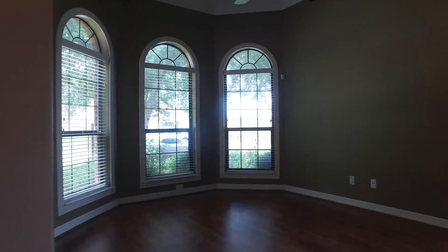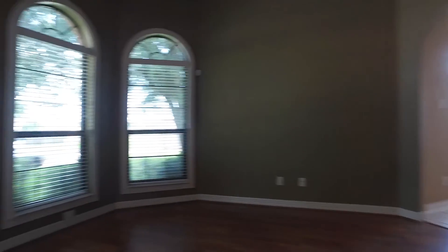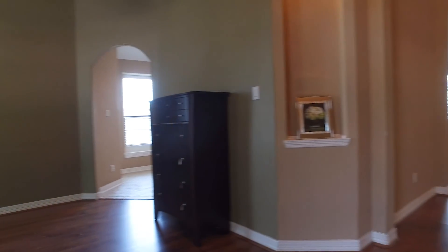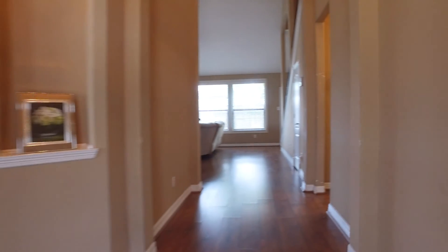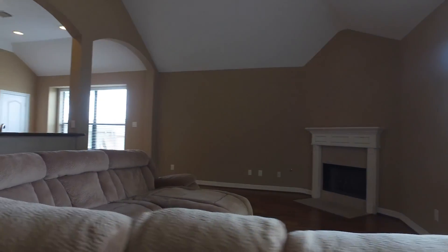This beautiful home has an amazing entryway, the floors, the custom shutters — natural light pours in with art niches and a big family room. There's a fireplace and tall ceilings, a neutral paint palette and lots of square footage in this home.